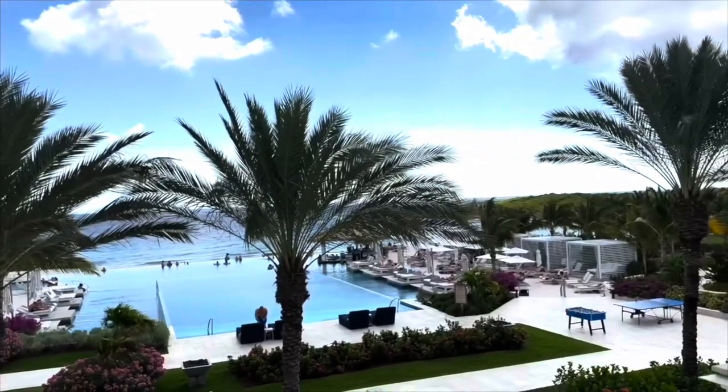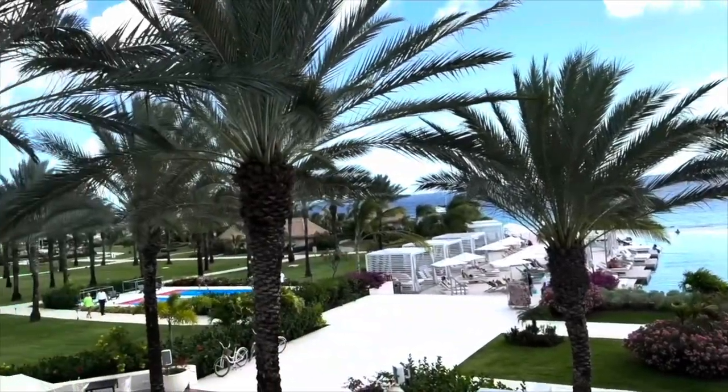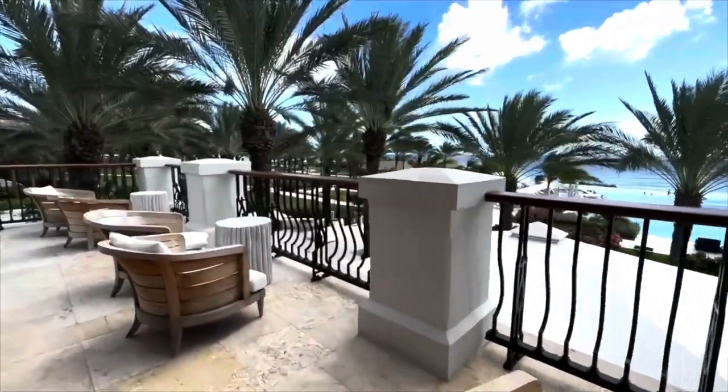I want to give a special thanks to El Garic and Alisio in the sales department for helping enhance my stay and making my vacation so perfect. Here's what I also love about Sandals: once you pay for your trip and arrive at the resort, you can leave your wallet in the safe.